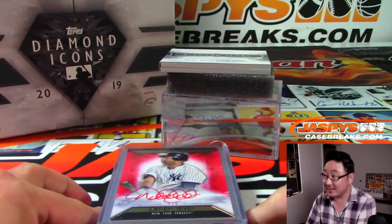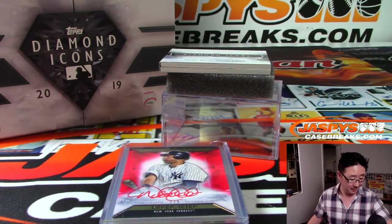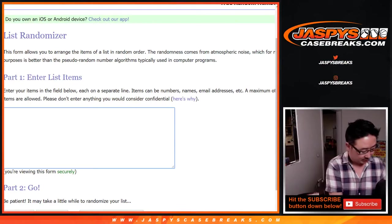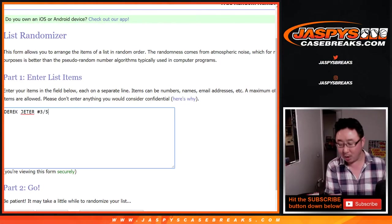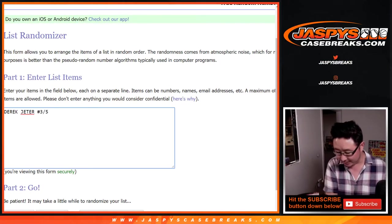Now let's type in the hits and see who gets what. Cross your fingers — pretty solid box overall. There's the Derek Jeter, three out of five, one off the jersey number of course, as usual. Could never hit that.